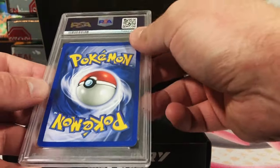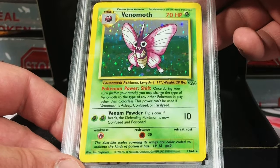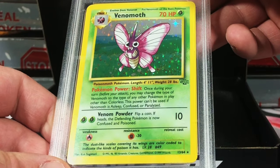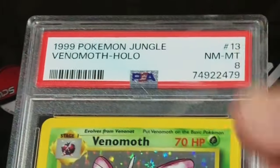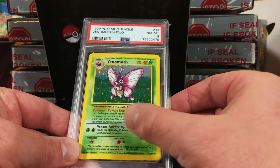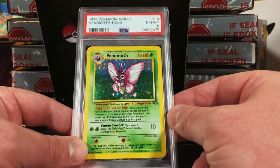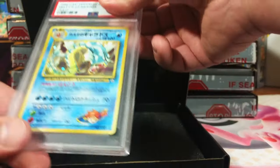There is a little bit of whitening up at the top — nice Venomoth holo from Jungle. It's probably going to be more than an eight. On the money! We start off with a PSA 8 Venomoth holo from Jungle Unlimited. Then we got a vintage Japanese card — back looks great.